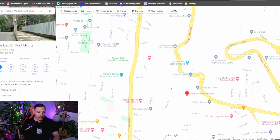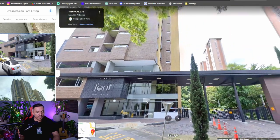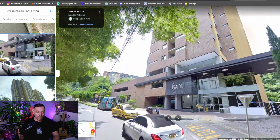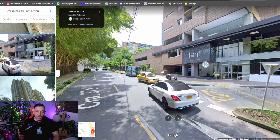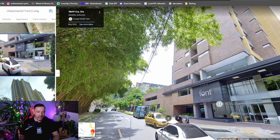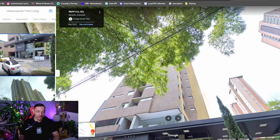Let's take a look at this building — Font Living — because I know it's pretty new. This is very modern. It's gated, you've got a lobby, security guards with security camera TVs, and a parking garage. It's pretty tall, and the people living in the top apartments probably have a great view of the city.